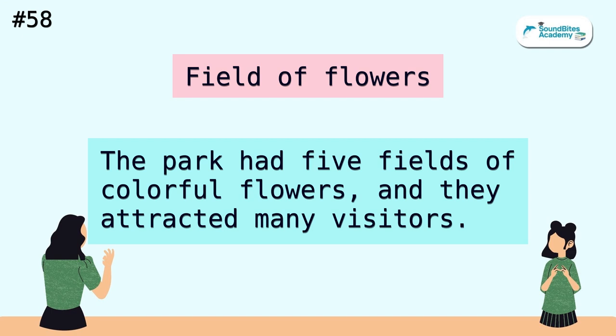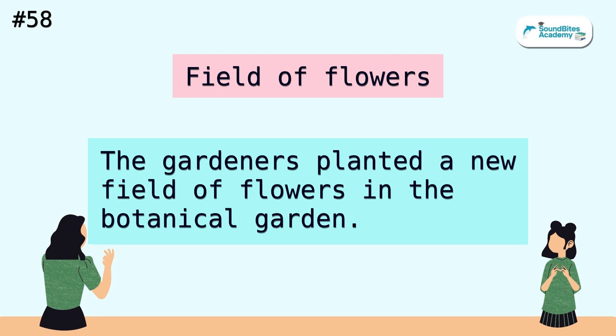Field of flowers. The park had five fields of colorful flowers, and they attracted many visitors. The gardeners planted a new field of flowers in the botanical garden.